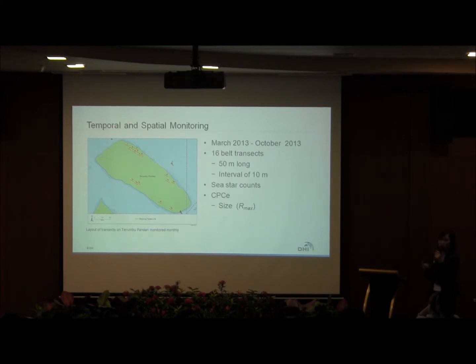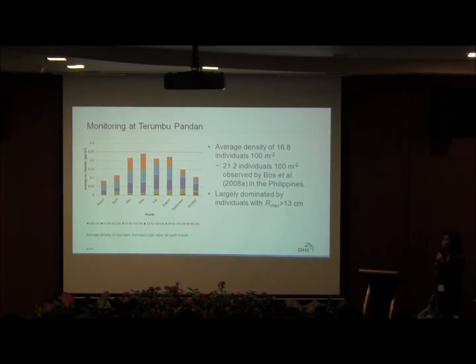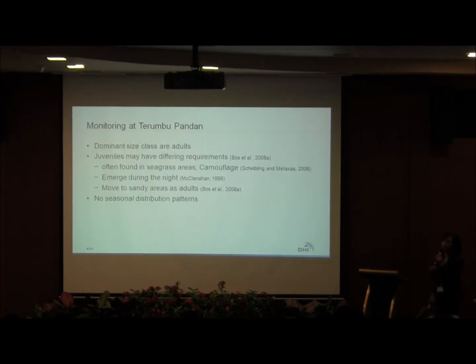We used a term called RMX — the longest arm length of the sea star — measured from the mouth of the sea star all the way to the arm tip. The results from our monitoring show an average density of about 16.8 individuals, which is slightly lower than what was observed in the Philippines at 21.2. The population is largely dominated by individuals with RMX greater than 13 cm. We termed individuals with RMX greater than 12 cm as adults, so the dominant size class are adults.